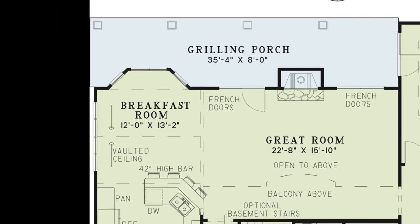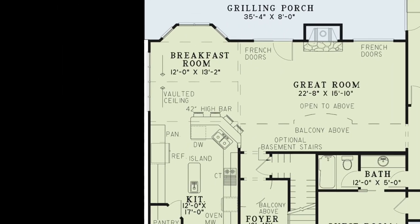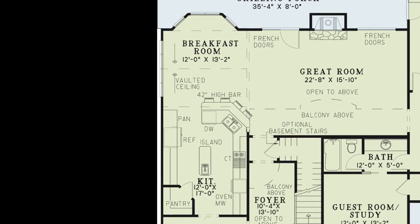Connected to the great room is the breakfast room with a vaulted ceiling and the kitchen. This spacious kitchen has a high bar, plenty of counter space, an island, and walk-in pantry.